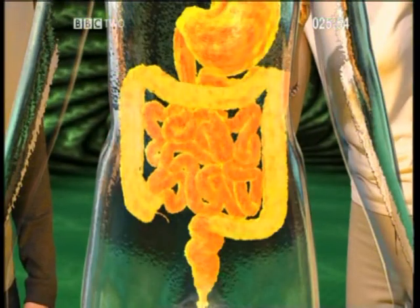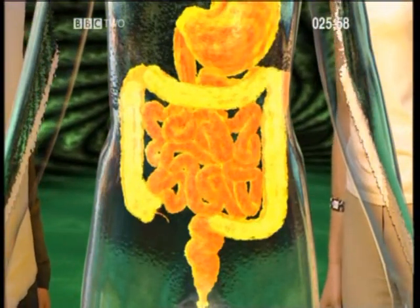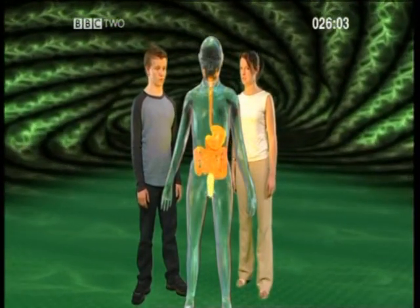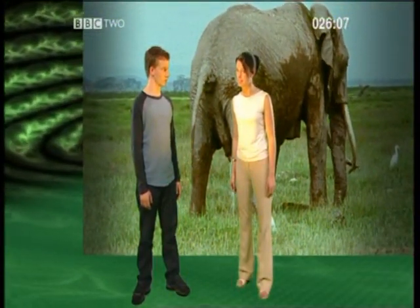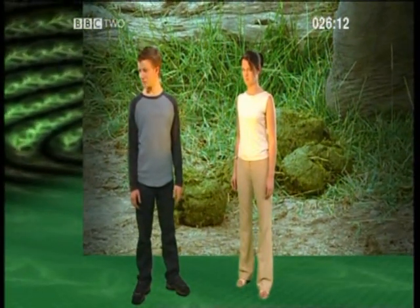Anything that's left moves along to the large intestine, where excess water is absorbed from the food. Then what's left moves down to the rectum, where faeces is stored, ready for expulsion. Now that's really put me off my food.